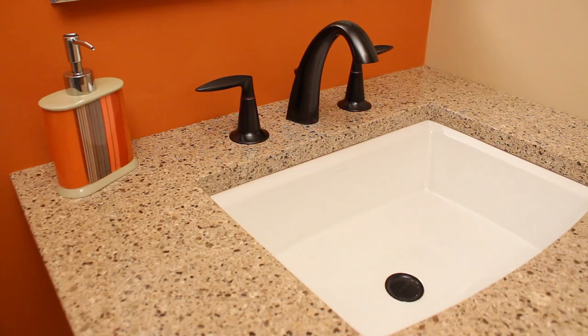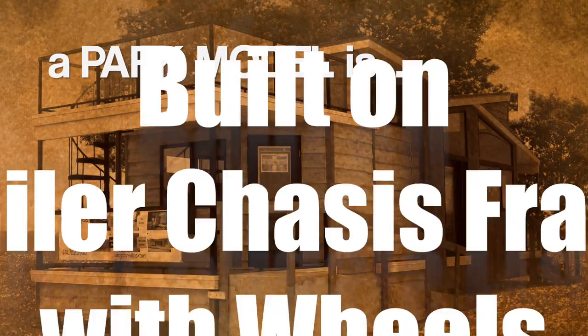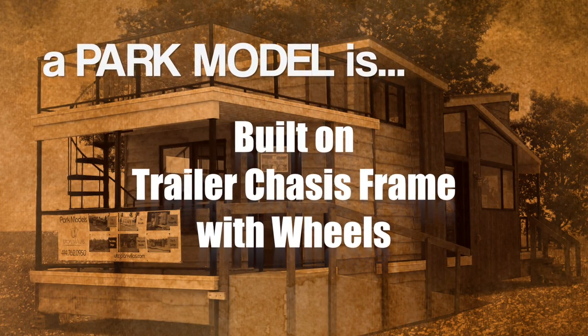The easiest way to describe what a park model or tiny home is, is that a park model is actually considered an RV, needs to be 400 square feet or less, and is built on a trailer chassis frame with wheels.